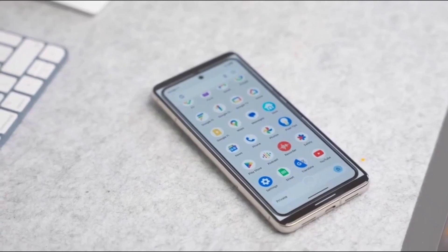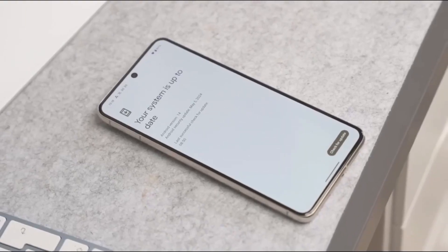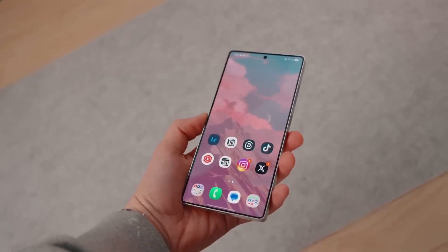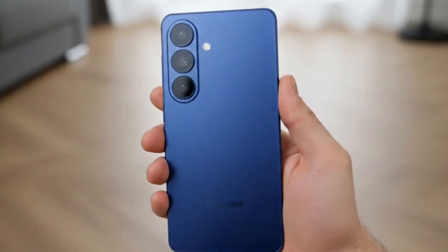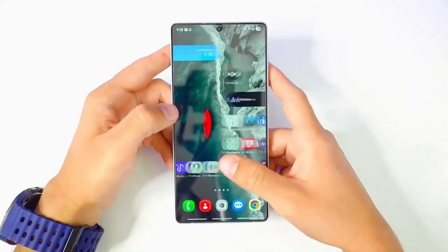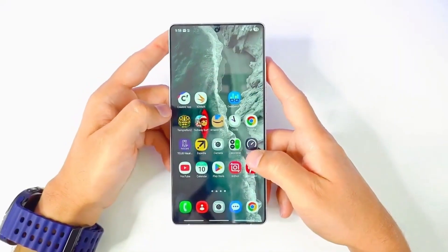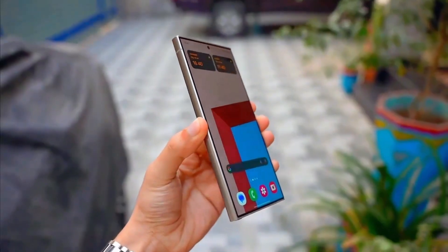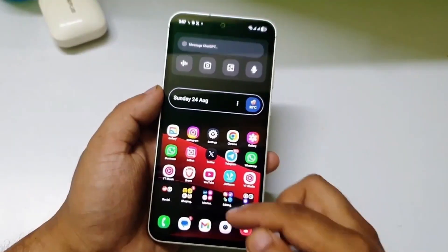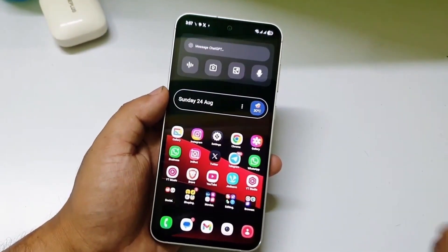The notification system might be my favorite part. Samsung's introducing something called contextual notifications. Instead of flooding your screen, it prioritizes what actually matters right now. When you're driving, you'll only see navigation and important messages. When you're working, everything else goes quiet. It's like your phone finally understands you.